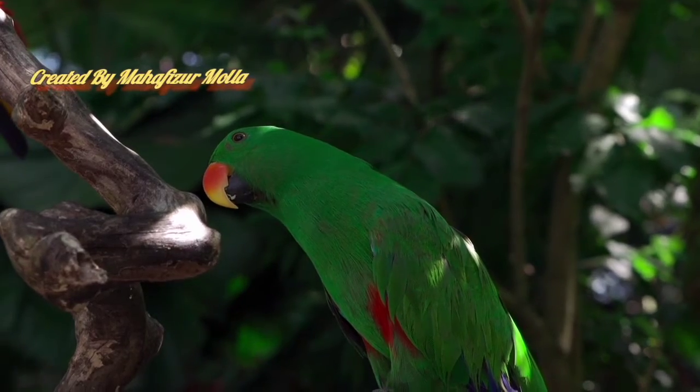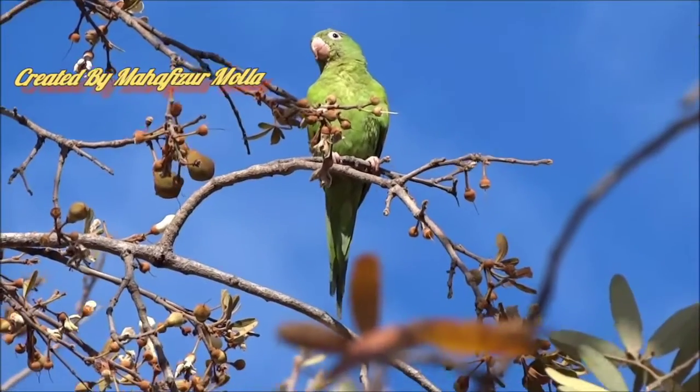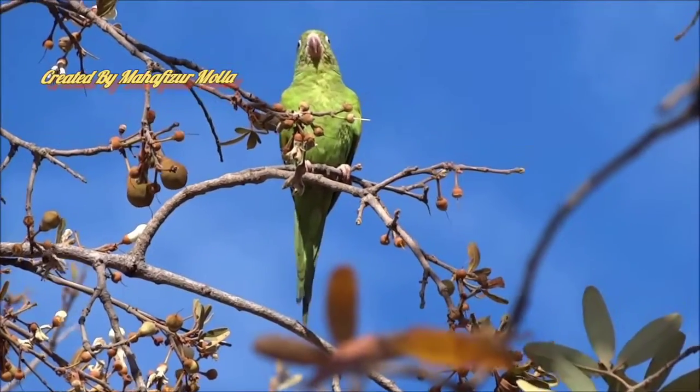This bird is seen in tropical and equatorial regions all over the world. There are 372 species of parrots in the world.